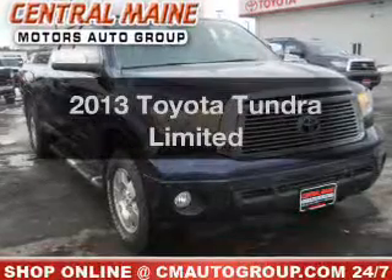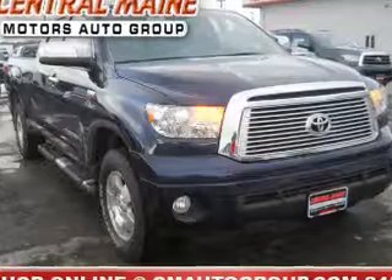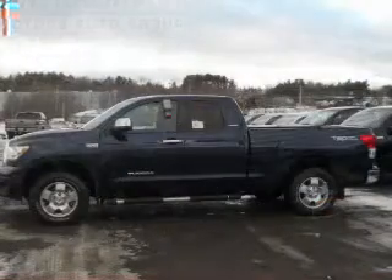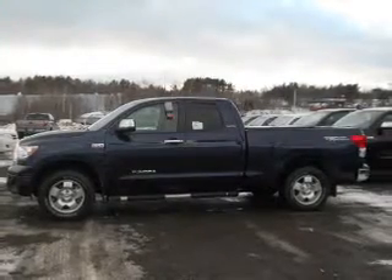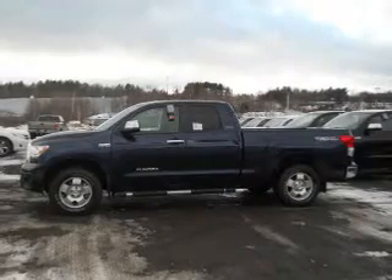Introducing the 2013 Toyota Tundra — everything you need under one roof with this great vehicle. With a powerful eight-cylinder engine, the powertrain includes four-wheel drive, connected to a smooth shifting six-speed automatic transmission. The anti-lock braking system will help deliver you safely to your destination.